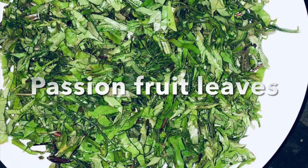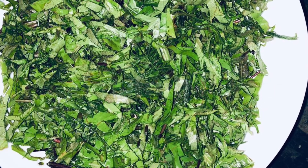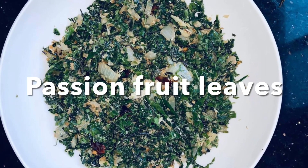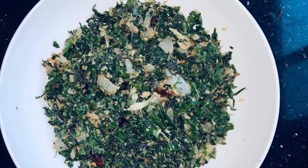The next one is the passion fruit leaves. They are very tender leaves and can be stir fried. We have them in our garden.